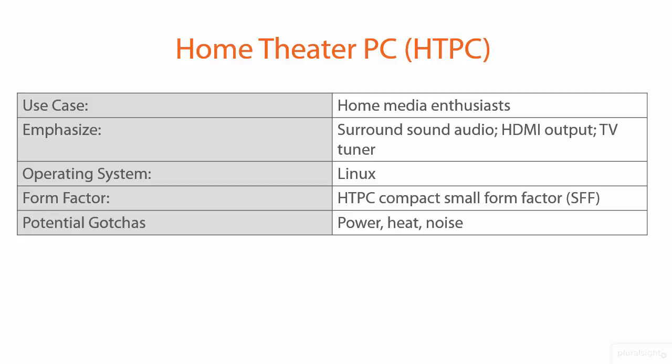You want to put the focus on the media itself rather than the operating system. The form factor can be a small form factor, SFF mini ATX, especially if you want your home theater PC to be as unobtrusive as possible. Potential gotchas include power, heat, and noise. The noise issue can drive some media enthusiasts nuts for sure.